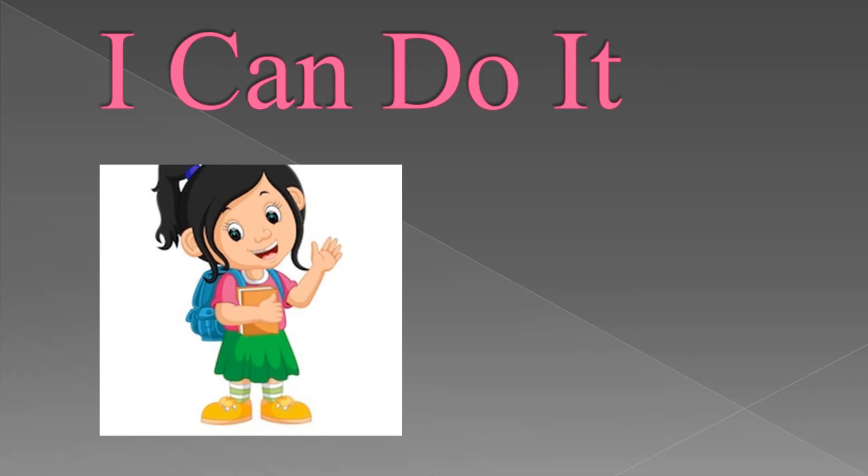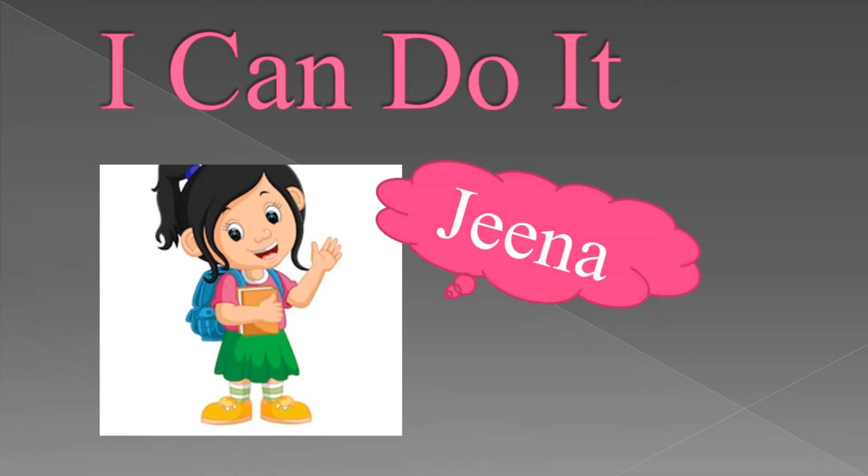Are you ready to listen? Okay, in this lesson we will look at a girl named Gina and what are all the works that she can easily do. Let's watch the video, children.